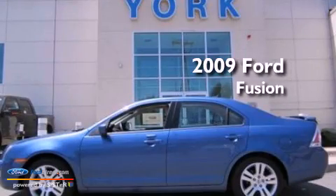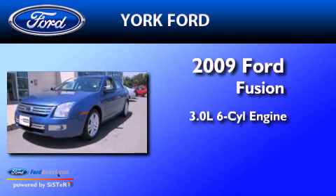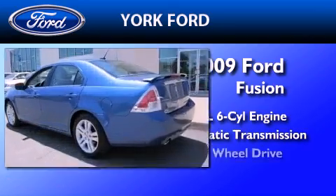This is a certified pre-owned 2009 Ford Fusion. It has a 3.0-liter six-cylinder engine, an automatic transmission, and all-wheel drive.